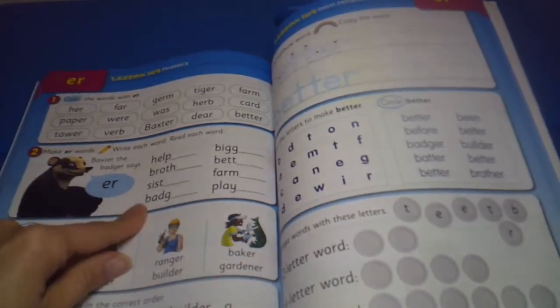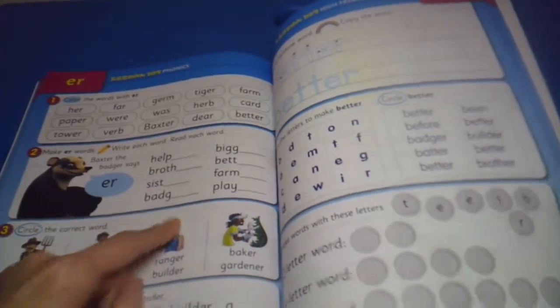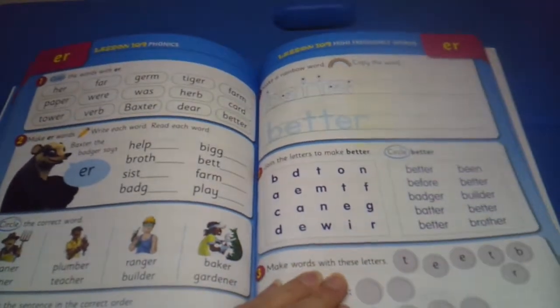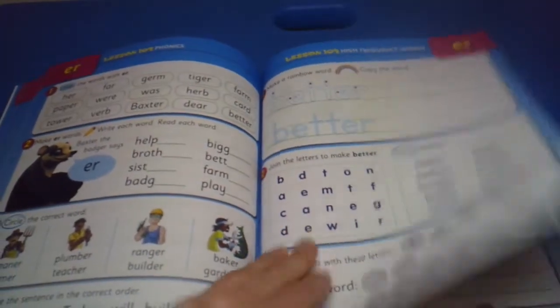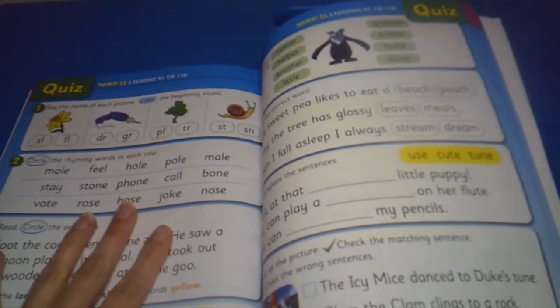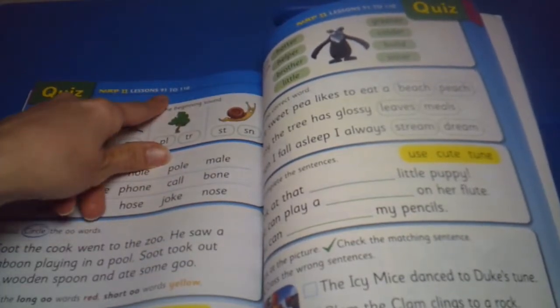Now we're making 'er' words — helper, brother, sister, badger — and circling the word 'better,' finding it in there, joining letters to make 'better.' We're sliding blends to finish the word, completing sentences. Another quiz, and this is for map 11, lessons 91 to 110.